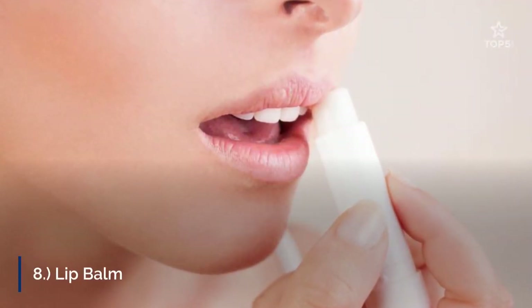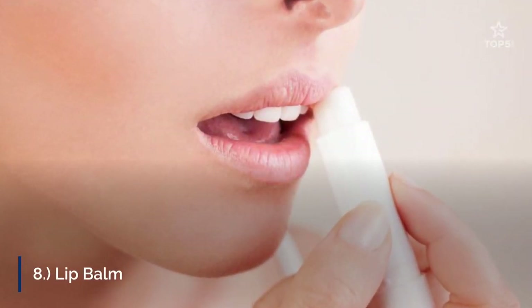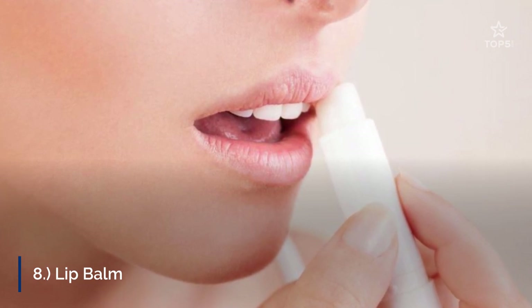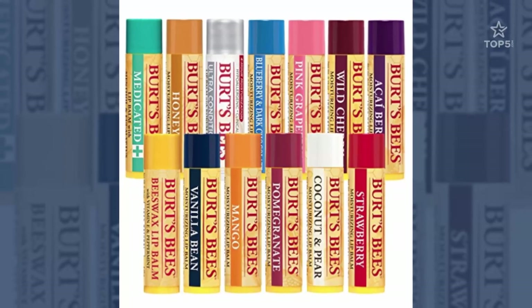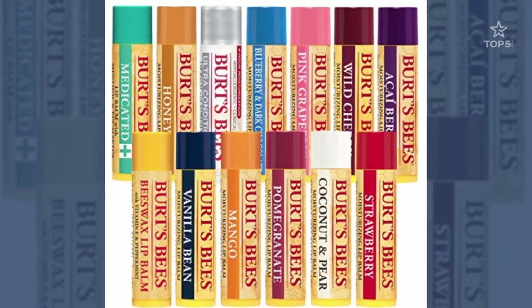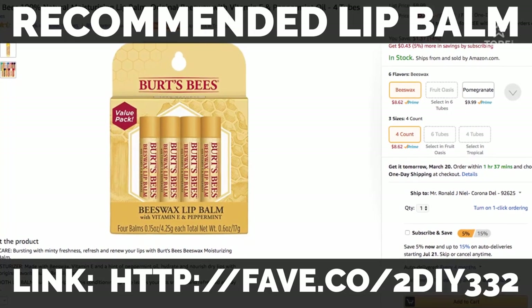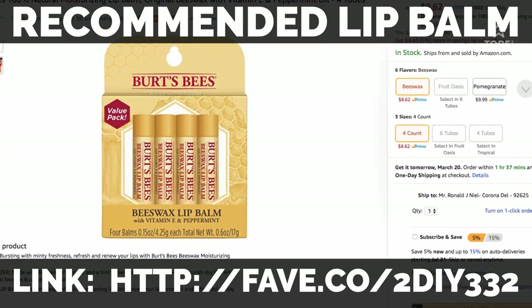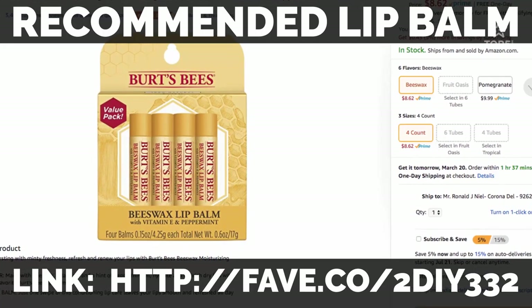8. Lip Balm. Anyone who has taken a plane before knows that very uncomfortable drying sensation that one feels in their whole body. The lips are particularly sensitive to those changes if it's a long-haul flight. To land without dry and chapped lips, make sure to pack a lip balm that you reapply frequently during the flight.